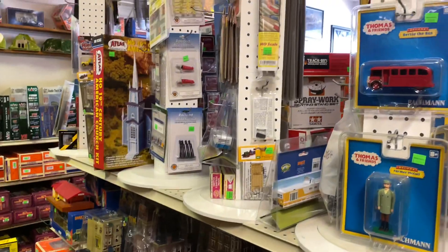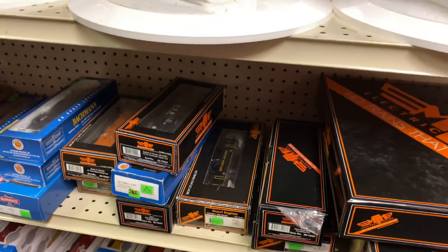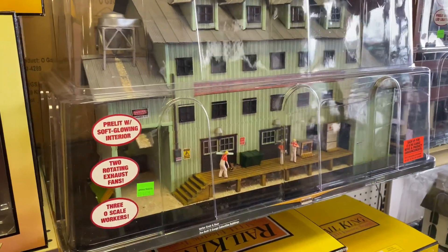Got some HO scale things here, some track, and a bunch of train cars.